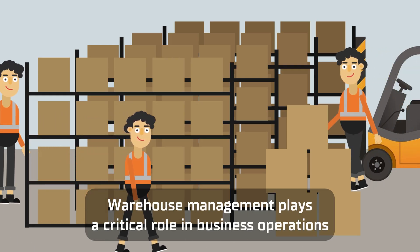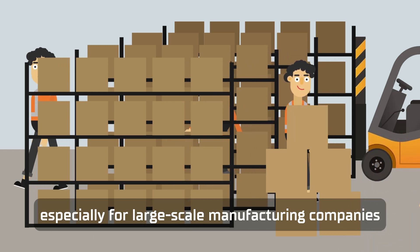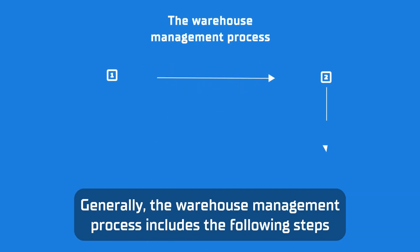Warehouse management plays a critical role in business operations, especially for large-scale manufacturing companies. Efficient and accurate warehouse management is key to boosting overall productivity. Generally, the warehouse management process includes the following steps.